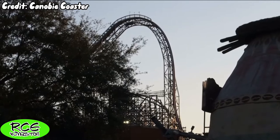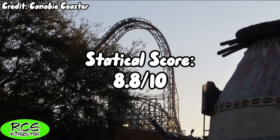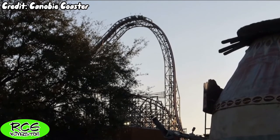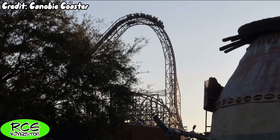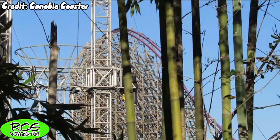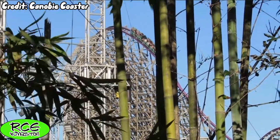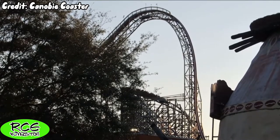Iron Gwazi's statistical final score comes out to an 8.8 out of 10. My personal score is going to be a perfect 10 out of 10, making this one of my favorite coasters overall. If you enjoyed this video, be sure to leave a like and subscribe to the channel — it's free and you can unsubscribe at any time. I'll see you next week for a brand new video.